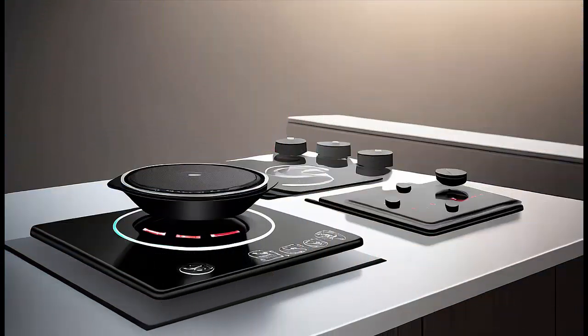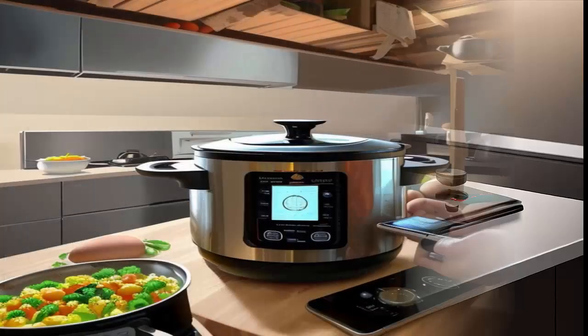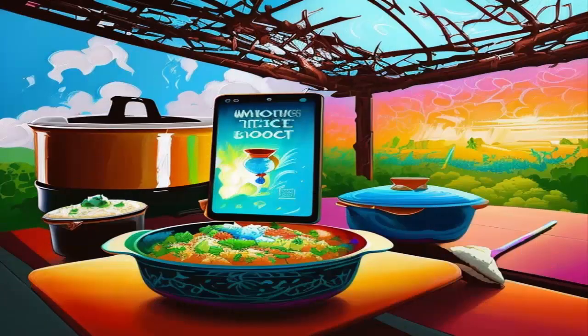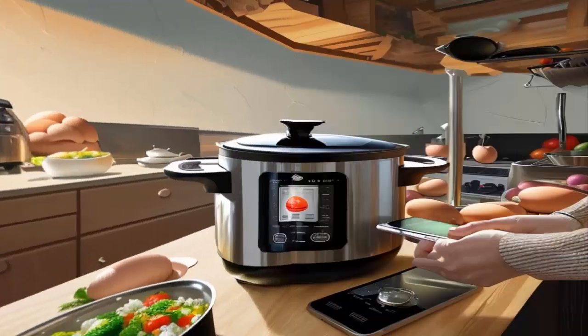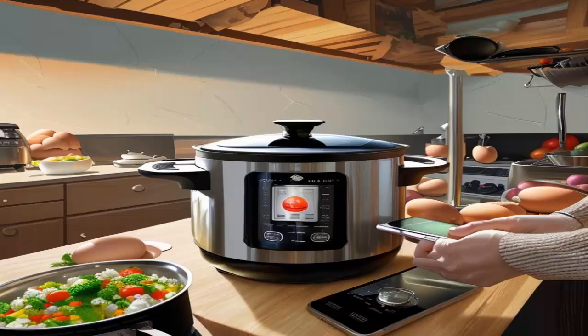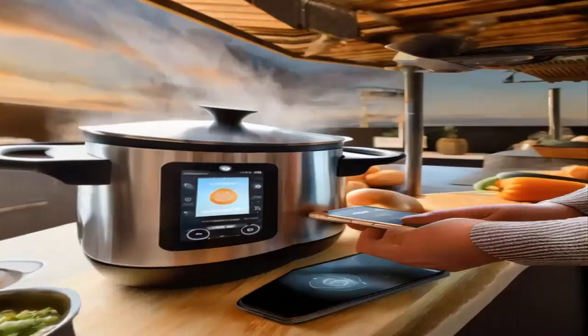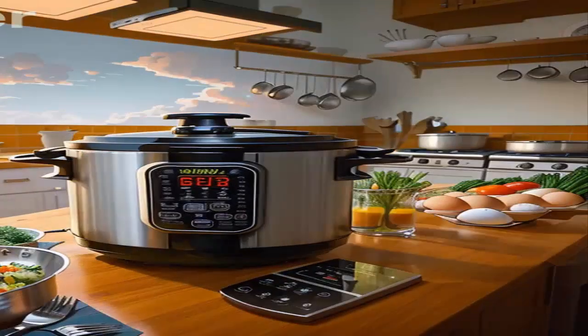Stir frying with high smoke point oils: if stir frying is your preferred cooking method, use oils with high smoke points such as grapeseed oil, avocado oil, or refined peanut oil. Cooking at the right temperature with these oils minimizes smoke production. Remember to practice good kitchen ventilation and keep the cooking area well ventilated. Regular cleaning of cooking appliances and proper maintenance can also contribute to a smokeless cooking environment.